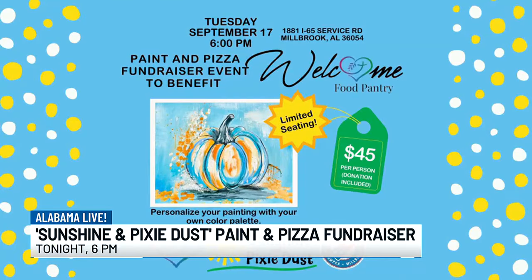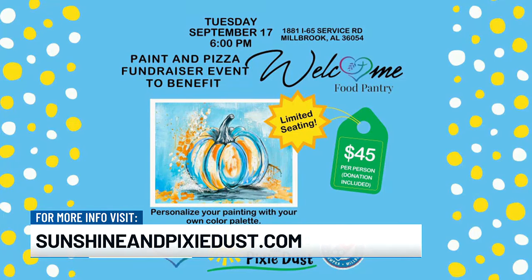Well, all of this is beautiful. Again, it's tonight — the pizza and paint fundraiser, 6 o'clock tonight, benefiting the Welcome Food Pantry in Millbrook. The sign up is on our website, so get signed up and join us. Guaranteed to have a great time — leave with a full belly, a piece of art that you've created, and you've helped out the community. Thank you both so much, we appreciate it.